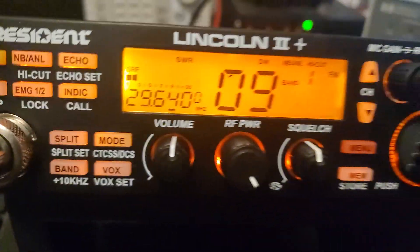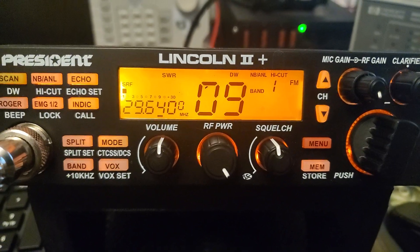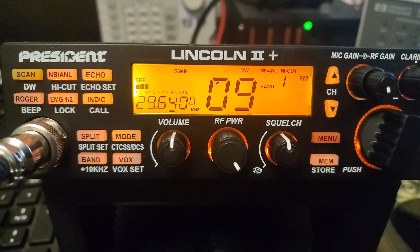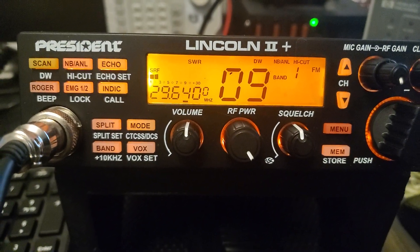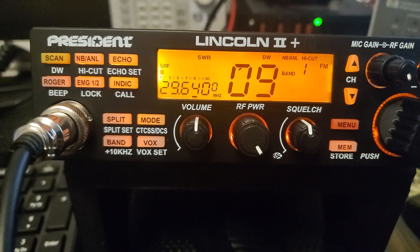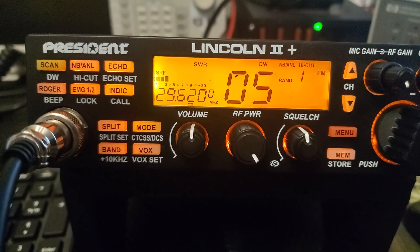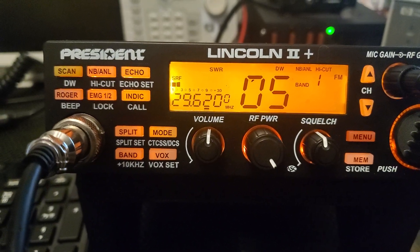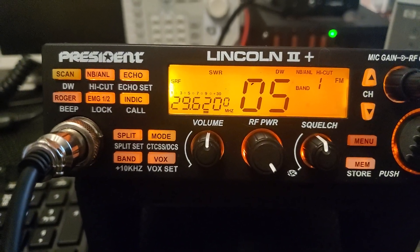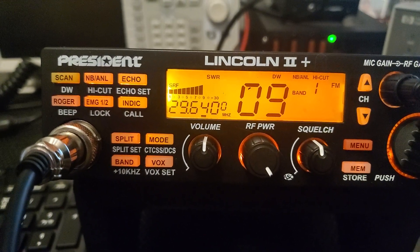Dual watch is basically what it does. Right now there are two repeaters — I think they're both in New York, I could be wrong — 29.620 and 29.640. I don't have it set up to transmit into them; I'm simply listening to their output frequency. There's been quite a bit of activity on each one, so I set it up to dual watch — it just keeps cycling back and forth until there's activity.